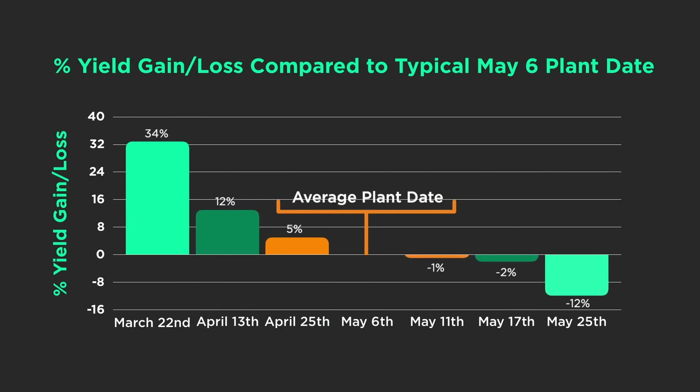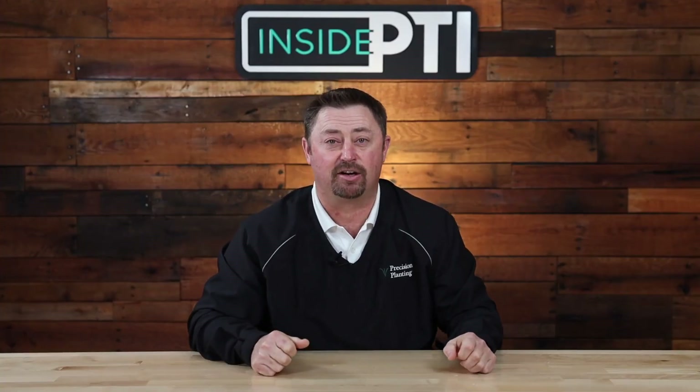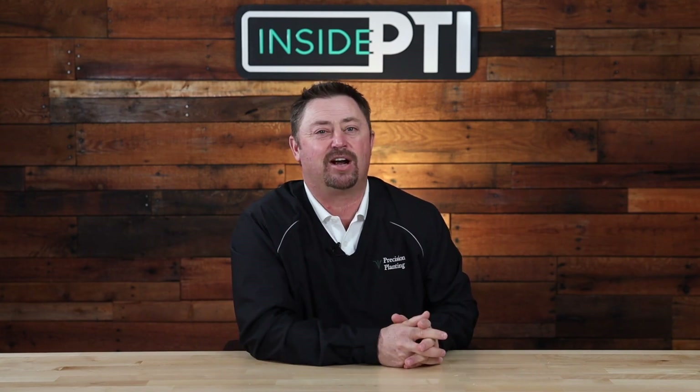Anytime we can get in early and plant, I think it's fine to have cold soils — but if it's wet, that's the problem. We've said it many times: we can put all the technology we want on a planter, but we just can't expect it to overcome the yield detriment that comes with planting into mud. Today's Inside PTI agronomy tip: don't be afraid to plant beans early when conditions are fit to maximize yield potential. Our trial results show we can plant soybeans early — we just can't plant when it's cold and wet. It needs to be dry and the soil needs to be fit.